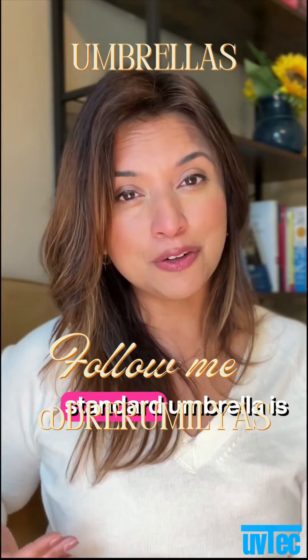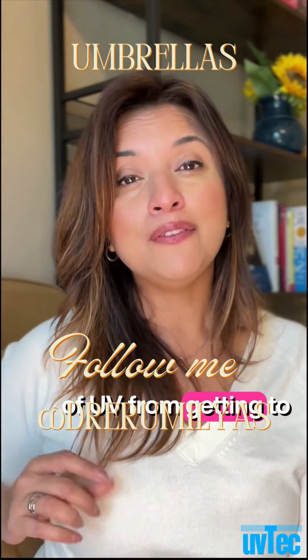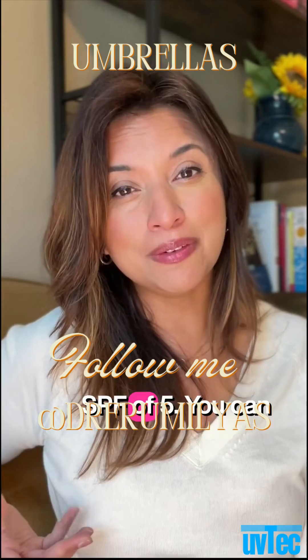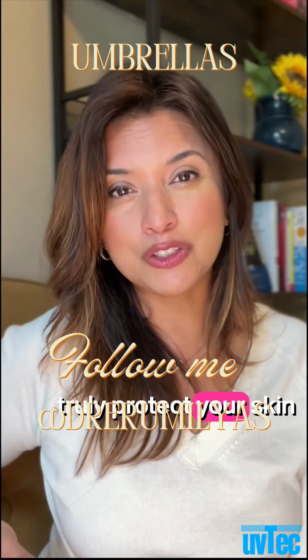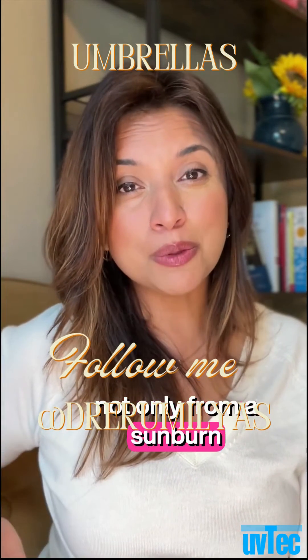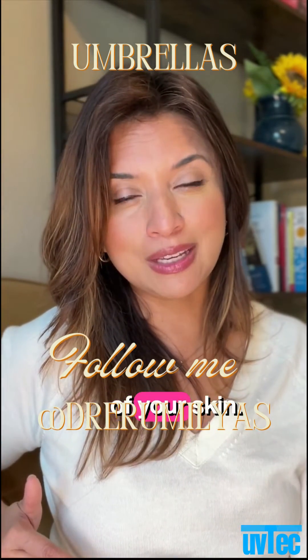What that means is if a standard umbrella is only blocking about 83% of UV from getting to your skin, that is the equivalent of about an SPF of 5. An SPF of 5 is something, but it's not good enough to truly protect your skin from the impact of UV exposure — not only from a sunburn perspective, but also from reducing the incidence of skin cancer and premature aging of your skin.